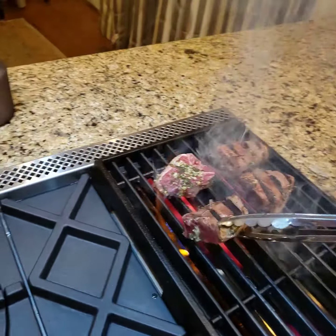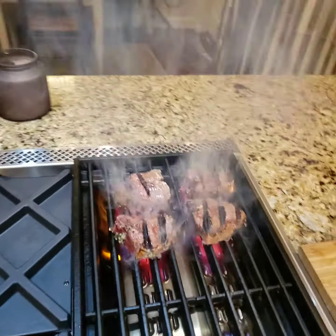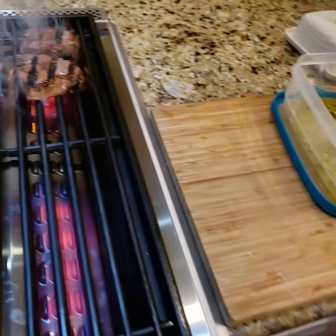We are cooking on the Blue Star Platinum Charbroiler. Absolutely love this range — it is fabulous. Aside from the simmer burner, I have my griddle right here, which I put pancakes on, just on weekends mostly.